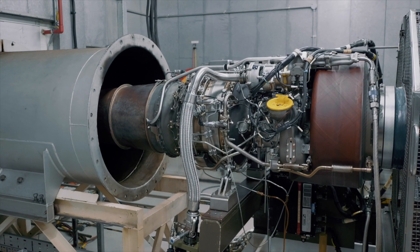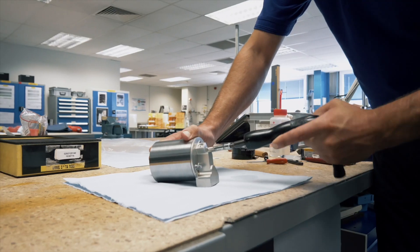Safran plans to establish a new Oneto engine line alongside the RTM 322 overhaul line here on-site in our facility in Fairham. We're able to do that because we already have the infrastructure such as the test cells, NDT area, and the cleaning facilities already on-site.